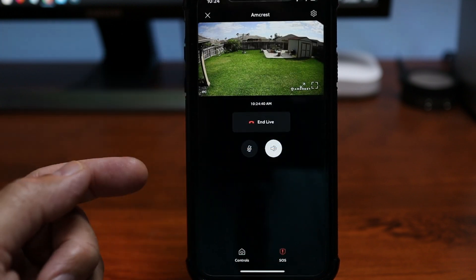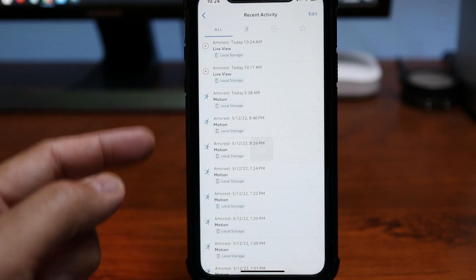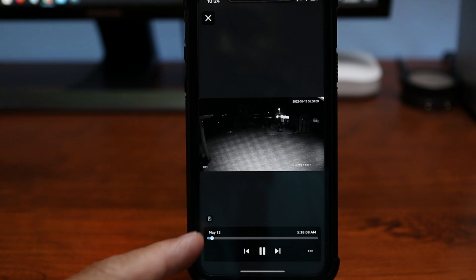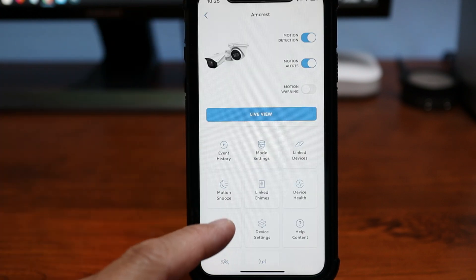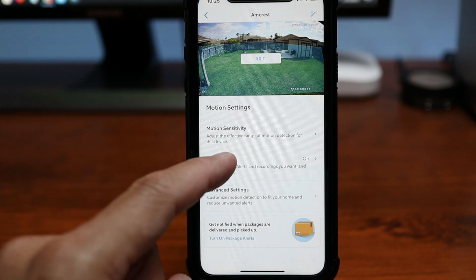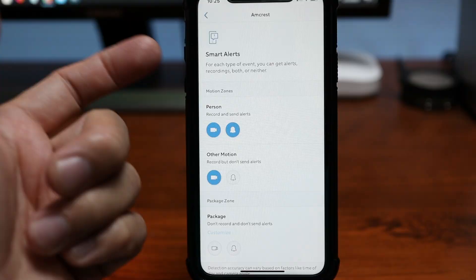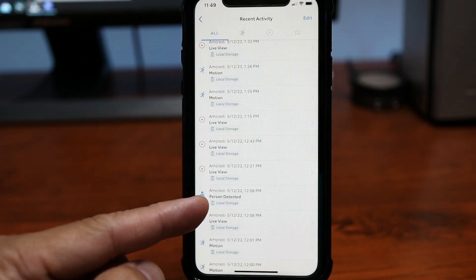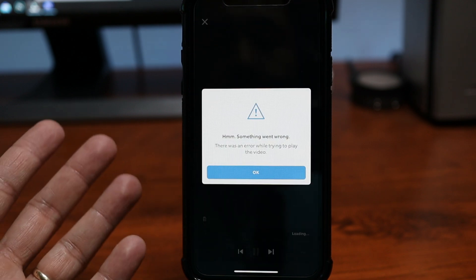If you click the gear icon, you get to the camera settings where you have recent activity. You'll see there are just motion events because smart person detection is not reliable on both cameras I tested. In motion settings, if you turn on smart alerts, both cameras will not detect AI events like person detection. In my testing, I only got it to work one time on the Reolink and one time with the Amcrest, and there was no recording. This is something Ring still needs to work on.